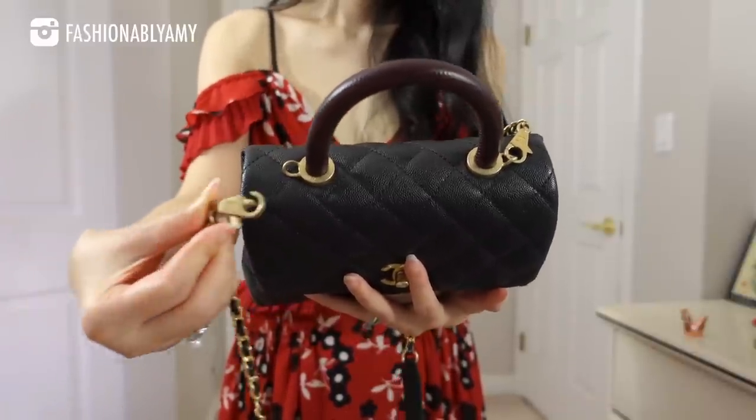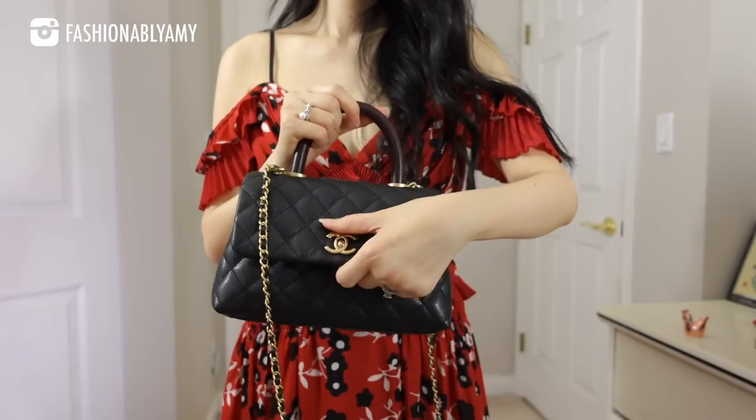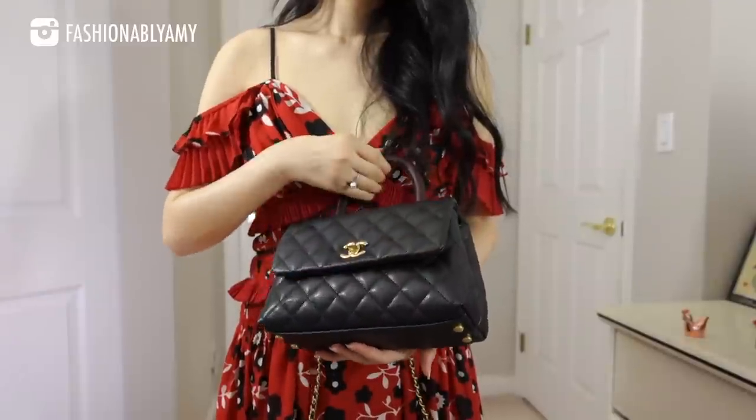The Coco Handle is still in a very acceptable price range given how much bag you get. Mini flaps always win in resale value, but you still get a lot for your money — especially now that Coco Handles are actually less expensive than the minis. Chanel is producing it quite frequently, which makes it more accessible. I also think the Coco Handle has a lot of classic features: the CC lock, the quilted detail, the flap, and the intertwined leather-and-chain strap.